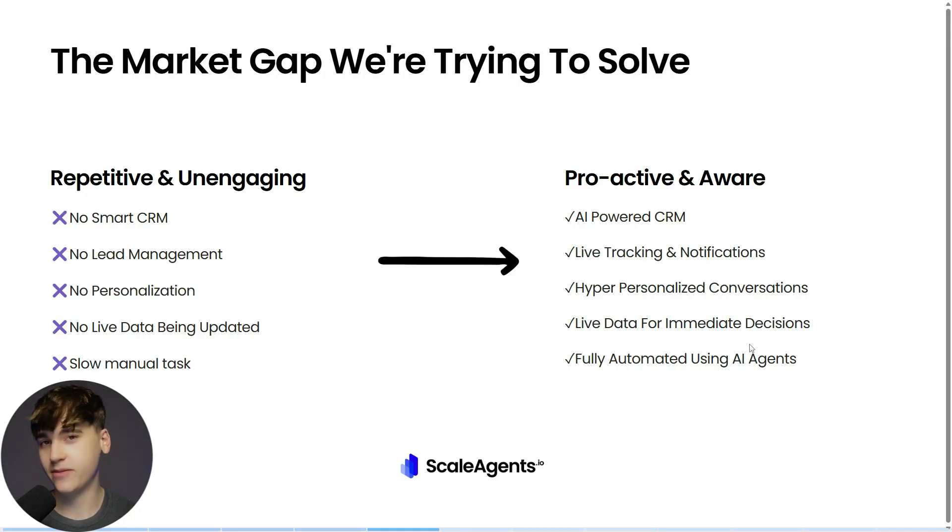I'm talking dialers, Instagram, Facebook, SMS, WhatsApp — we're even emailing these leads. And then if a lead responds, we have an AI pick up and send them a reply.